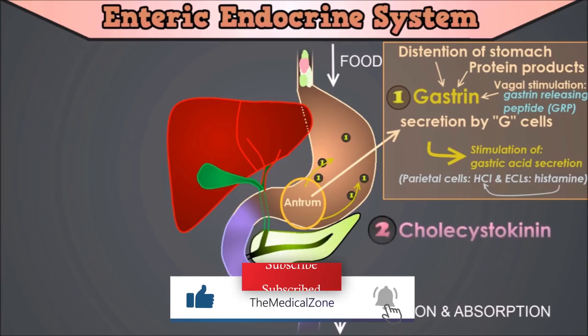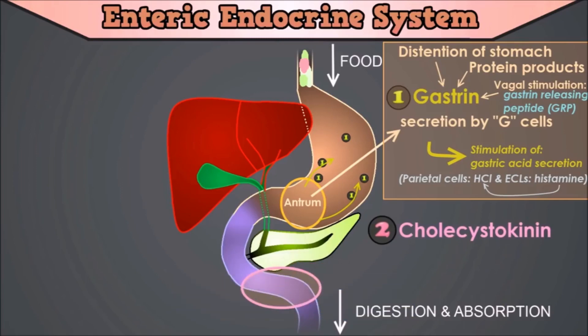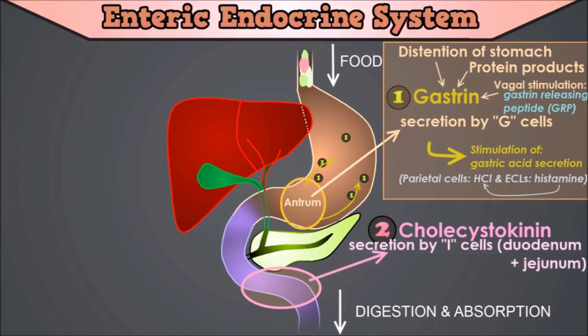The second hormone is cholecystokinin. Cholecystokinin is the principal stimulus for delivery of bile and pancreatic enzymes into the small intestine, hereby stimulating the digestion of fat and proteins. As mentioned previously, cholecystokinin and gastrin are highly similar peptides. Cholecystokinin is secreted by specialized gut endocrine cells called I-cells, in the mucosa of the duodenum and jejunum, mainly in response to digestive products of fat, fatty acids, and monoglycerides in the intestinal contents.